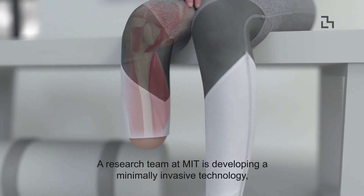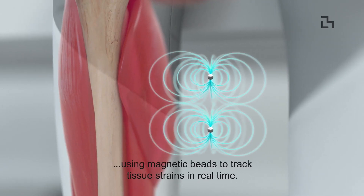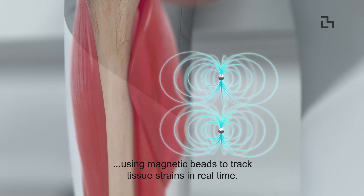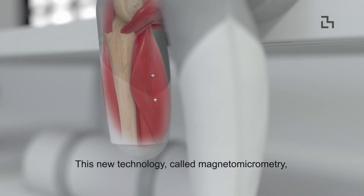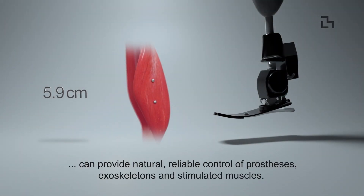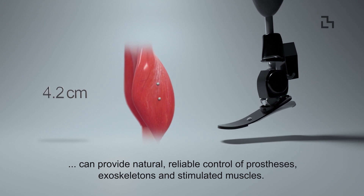A research team at MIT is developing a minimally invasive technology, using magnetic beads to track tissue strains in real time. This new technology, called magnetomicrometry, can provide natural, reliable control of prostheses, exoskeletons, and stimulated muscles.